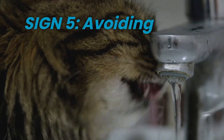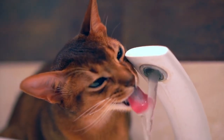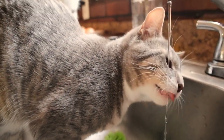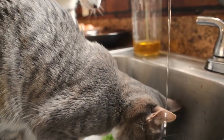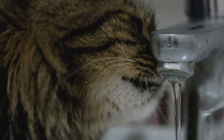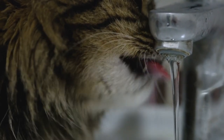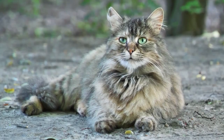Sign 5: Avoiding Water. Lastly, monitor your cat's water intake. Rabies can cause a cat to develop hydrophobia, a fear of water, and they may actively avoid drinking. If your cat suddenly shows aversion to water or becomes hesitant to drink, it's a concerning sign that requires immediate attention.